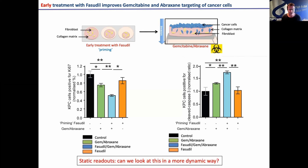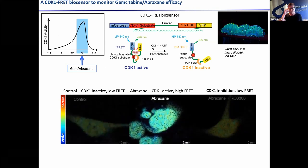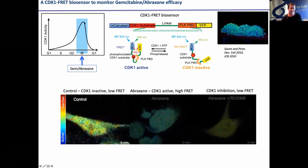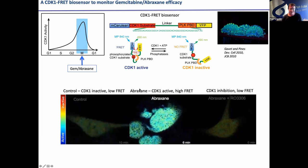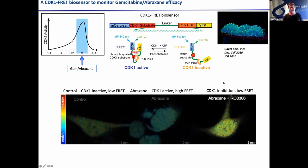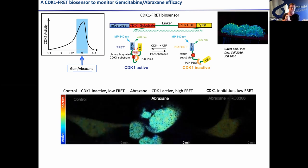Claire then used a CDK1 FRET biosensor. We know that gemcitabine/abraxane causes a G2/M arrest, and CDK1 rapidly increases during this phase. In the control cells appear yellow. When we give abraxane, you can see that switch to blue, and with a CDK inhibitor we can switch it back. This is a really nice single-cell analysis tool to actually watch drug targeting and temporally watch that phase.